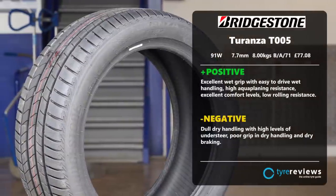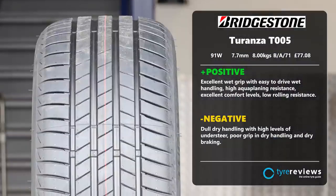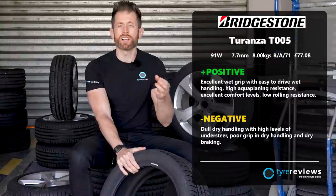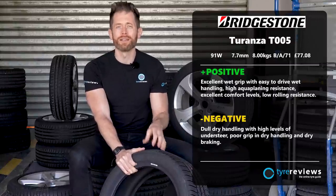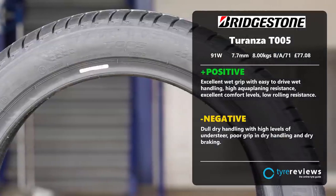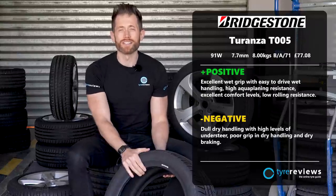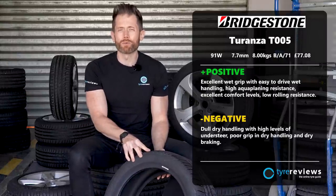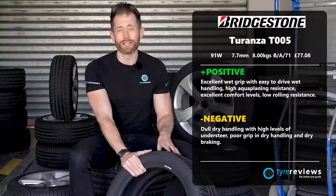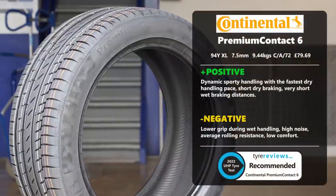The Bridgestone Turanza T005 — the squishy boy — finished fifth. It was certainly interesting having it in this test. The subjective differences weren't quite as large as assumed, especially versus the more comfort-biased UHP tires like the Hankook and Semprit, but they were there. It excelled in rolling resistance and comfort and was okay in wet handling. Slightly surprising to see it at the back for aquaplaning and noise, and also surprising it didn't do better in wet braking, where in premium touring tire tests it's usually among the very best.